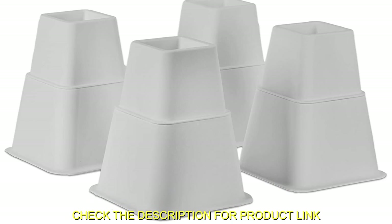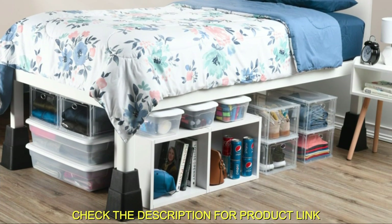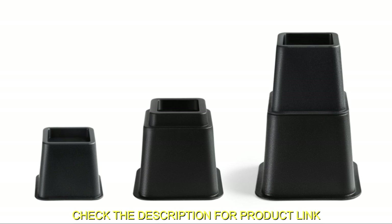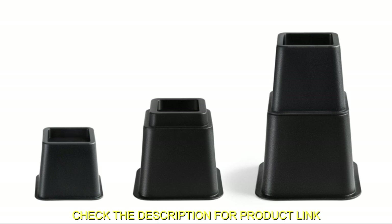This eight-piece set includes four small three-inch and four large five-inch chair risers made of durable polypropylene plastic, supporting up to 1,300 pounds of total weight. Use them individually or stack them up to elevate your bed, sofa, or chair by up to 8 inches. The broad base of the risers provides stability and prevents scratches or dents on your floors. This easy-to-install and space-saving bed elevator set is perfect for dorms, small rooms, or anyone needing extra storage space.